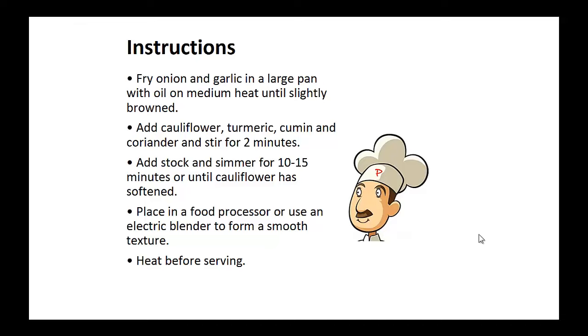Fry the onion and garlic in a large pan with oil on medium heat until slightly browned. Now add the cauliflower, turmeric, cumin, and coriander and stir for two minutes.